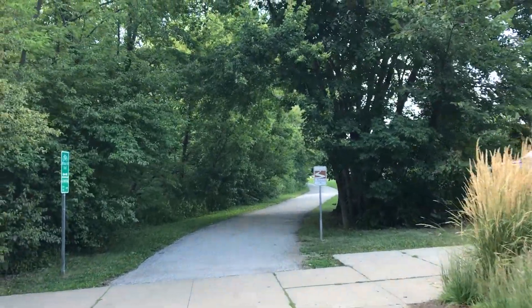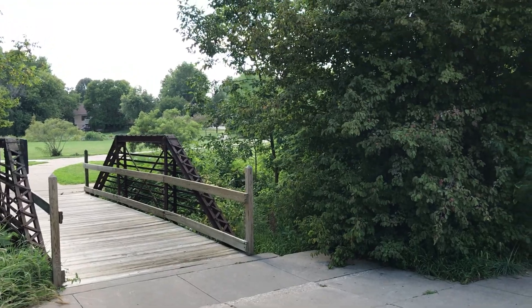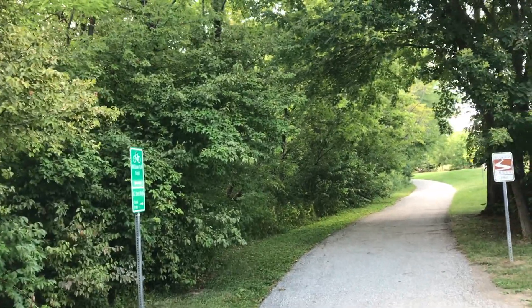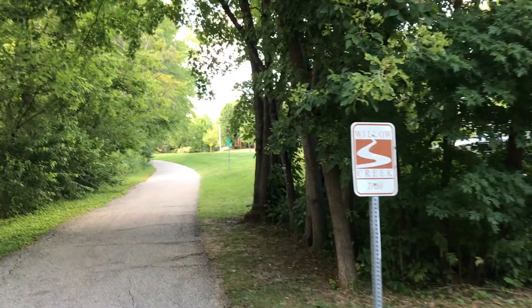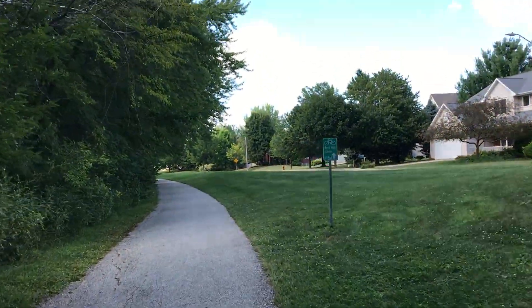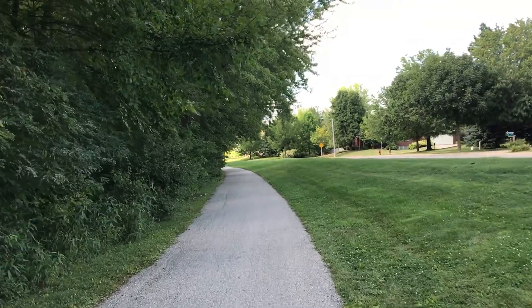There will be a few more of these bridges that you can take, and those actually go to the other side of the creek and continue on north. So if you're doing this right, you can do a loop down the length of this park and turn around and come back on the other side, either on the east or west side of the creek.